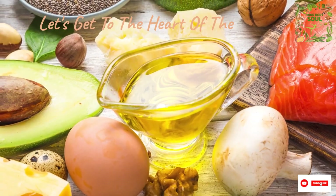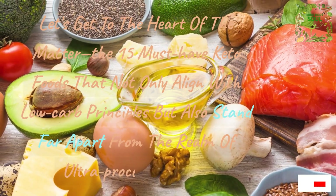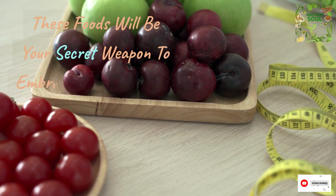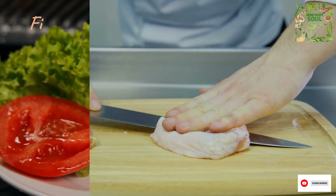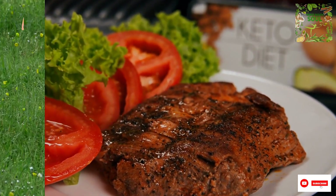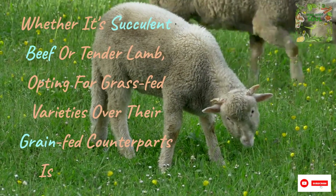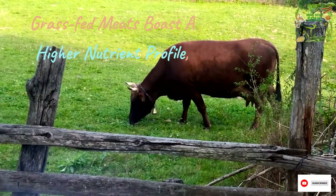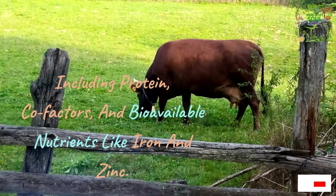Let's get to the heart of the matter — the 15 must-have keto foods that not only align with low-carb principles but also stand far apart from the realm of ultra-processed foods. These foods will be your secret weapon to embrace a healthy keto lifestyle. First on our list is the cornerstone of any keto diet: grass-fed meats. Whether it's succulent beef or tender lamb, opting for grass-fed varieties over their grain-fed counterparts is a wise choice. Grass-fed meats boast a higher nutrient profile, including protein, cofactors, and bioavailable nutrients like iron and zinc.